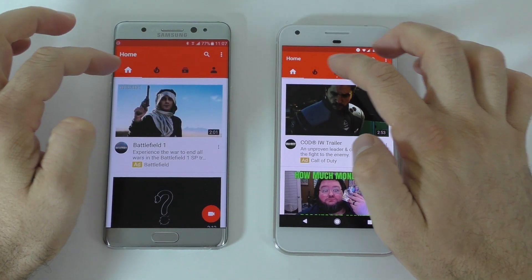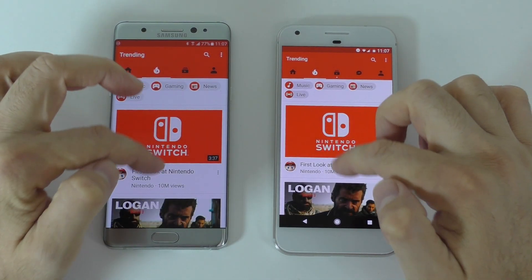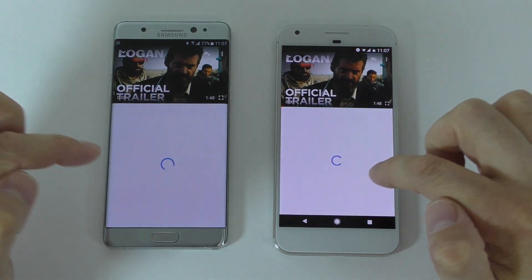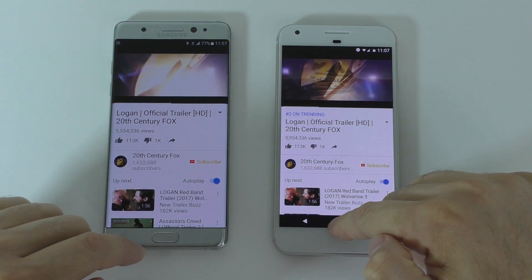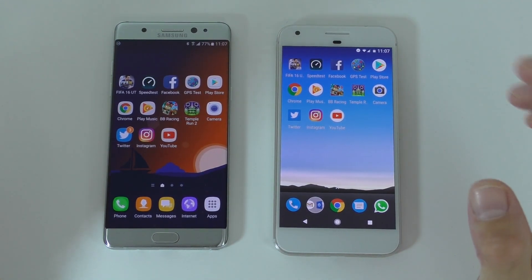The last app is YouTube. Even though we don't have the exact same videos loaded, let's find the same one and open it. It did start a bit faster on the Pixel. Now everything is open in the background.